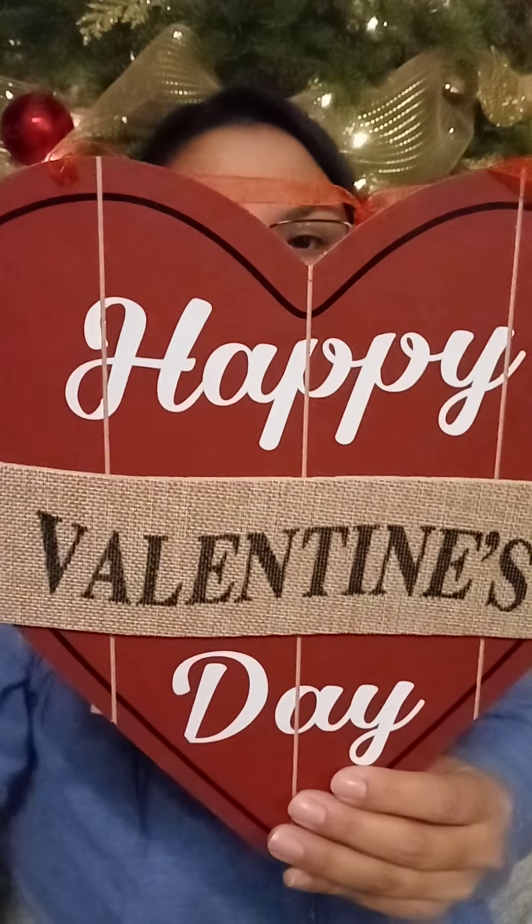I got these signs for my daughter — she makes wreaths. I got them so she has something for the center, and whatever she doesn't use I'll just throw up around the house. One of the ones I got was the 'Happy Valentine's Day' sign. I think it looks really high end. The signs at Dollar Tree really outdo themselves — they always come out nice.